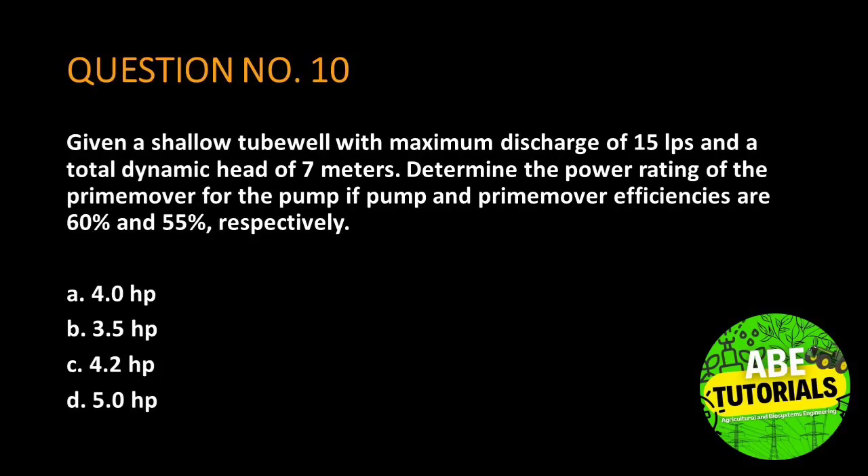Question number 10. Given a shallow tube well with maximum discharge of 15 liters per second and a total dynamic head of 7 meters, determine the power rating of the prime mover for the pump if pump and prime mover efficiencies are 60% and 55%, respectively.